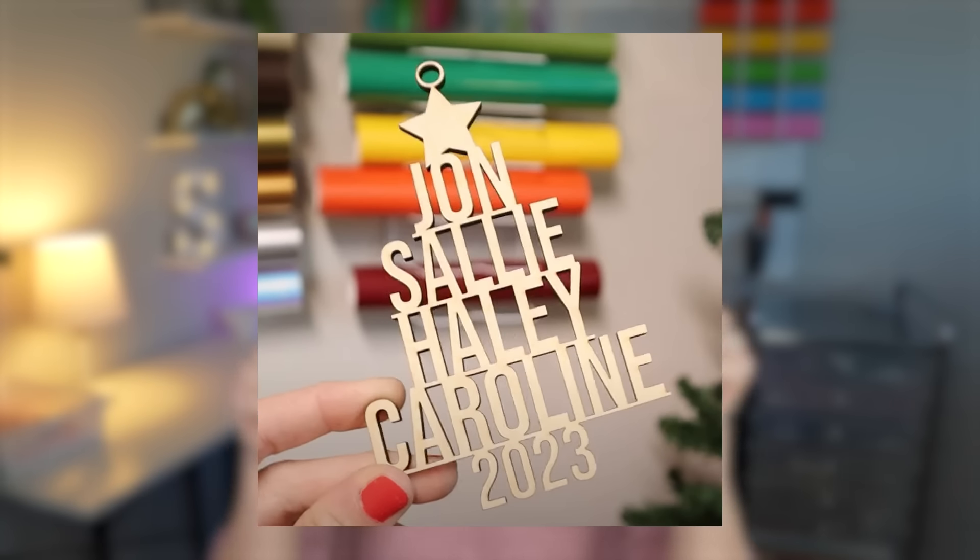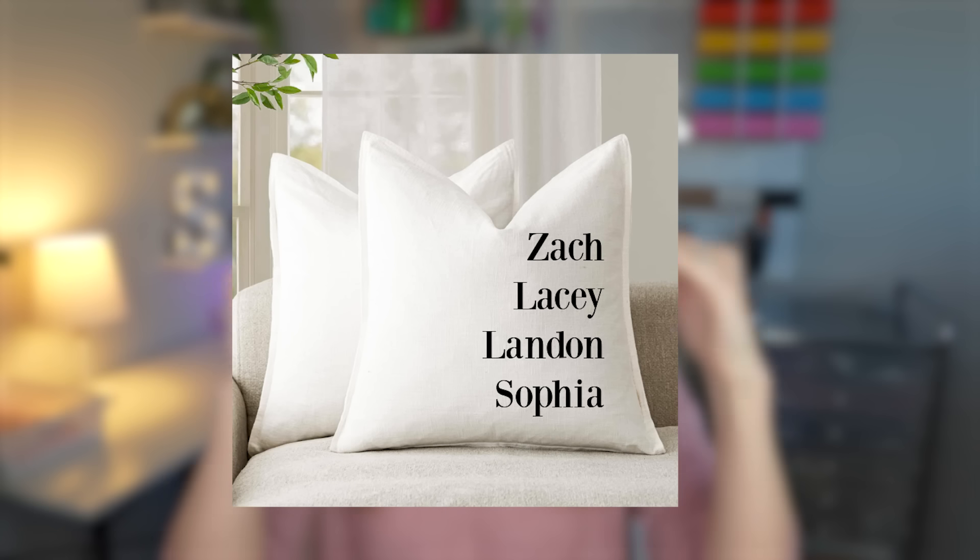Another trend a lot of different types of sellers could work with is stacked family names. I saw so many listings doing extremely well in this format. It's basically just family names stacked in order — I saw it on Christmas ornaments shaped like a Christmas tree, and on custom pillows for people's couches. These use mostly plain, simple fonts like Times New Roman or Century Gothic. You could do this with cups, pillows, ornaments, or wood signs — it's something a lot of people are drawn to this year.